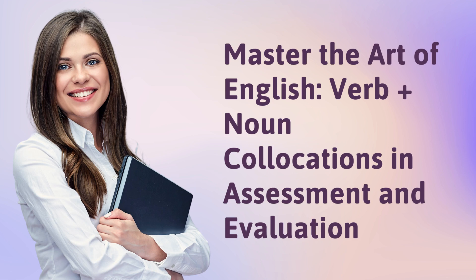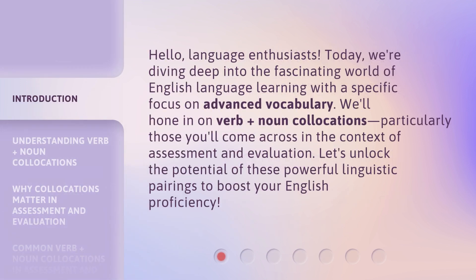Master the Art of English. Verb plus noun collocations in assessment and evaluation. Hello, language enthusiasts. Today, we're diving deep into the fascinating world of English language learning with a specific focus on advanced vocabulary. We'll hone in on verb plus noun collocations, particularly those you'll come across in the context of assessment and evaluation. Let's unlock the potential of these powerful linguistic pairings to boost your English proficiency.